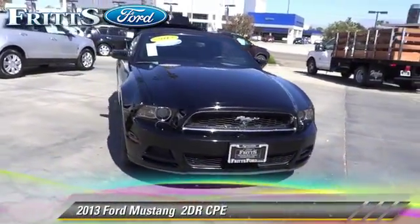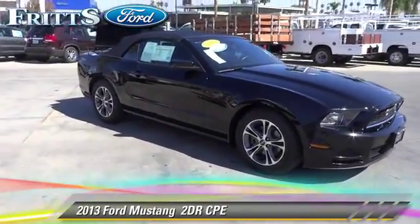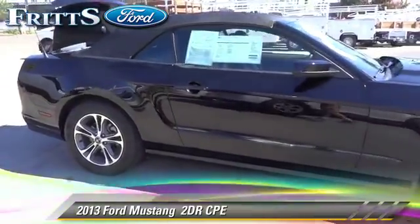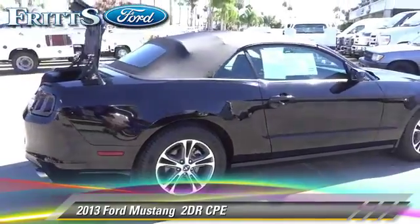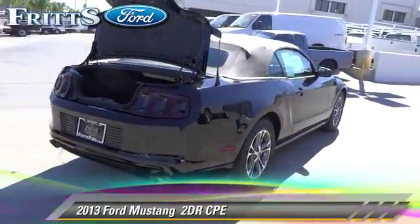The 2013 Ford Mustang with an automatic transmission. This vehicle with fewer than 30,000 miles on the odometer is well equipped. This Ford features alloy wheels, rear spoiler, and tilt wheel.